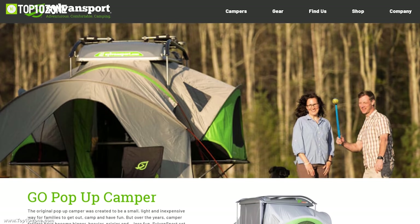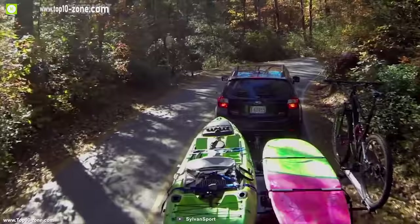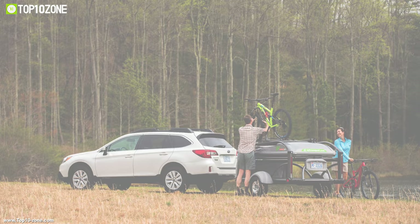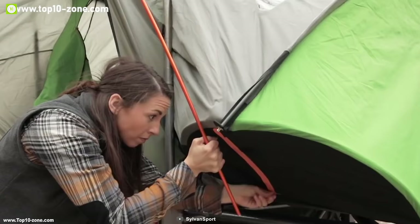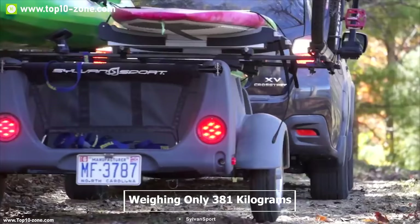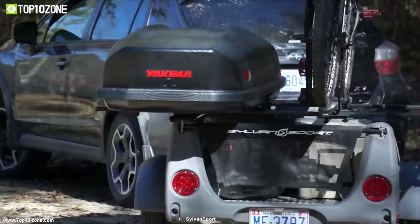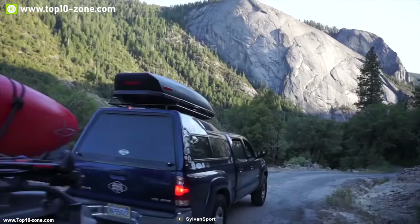SylvanSport has been making pop-up camper trailers for a long time. Meet the GO pop-up camper trailer, built for adventure. It's an all-in-one travel trailer that carries all your outdoor gear and transforms into a super cool camper accommodating up to five people. It comes with a front storage space of nine feet and a standing height of 77 inches for a spacious living area. Designed for a smooth ride and super fuel efficiency, weighing only 381 kilograms, it can be pulled by almost any vehicle including small cars.